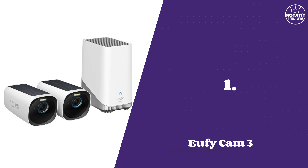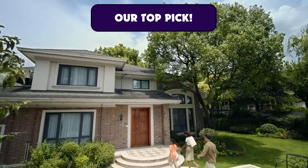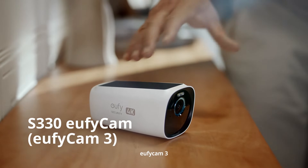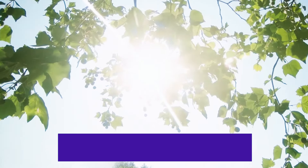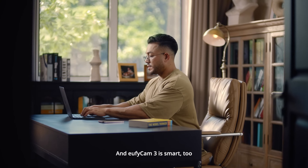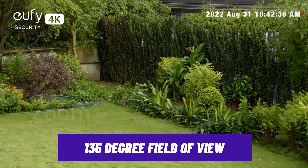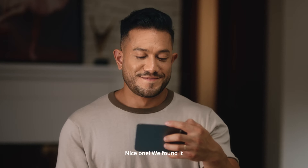Number 1: Eufy Cam 3 Outdoor Camera. Having received many positive reviews, Eufy is popular for offering full enhanced security features without a subscription. It's a solid wireless option that comes with a solar panel to keep the camera fully charged, eliminating the need for manual charging. You also get clear 4K resolution, a 135-degree field of view, and 8x digital zoom, making it easy to identify anyone without losing quality.